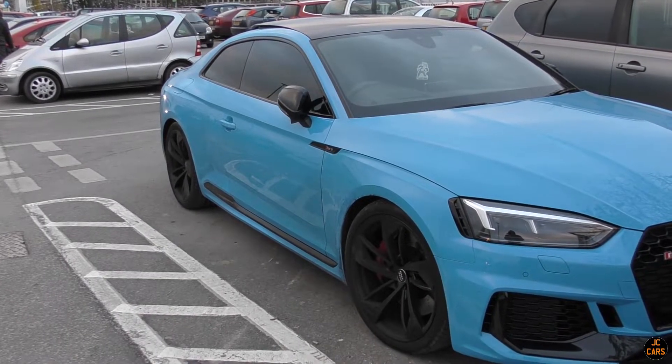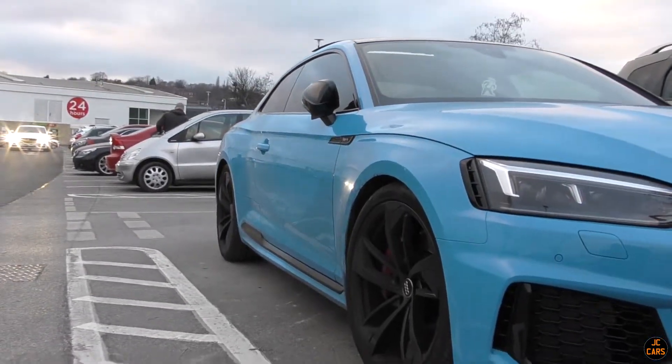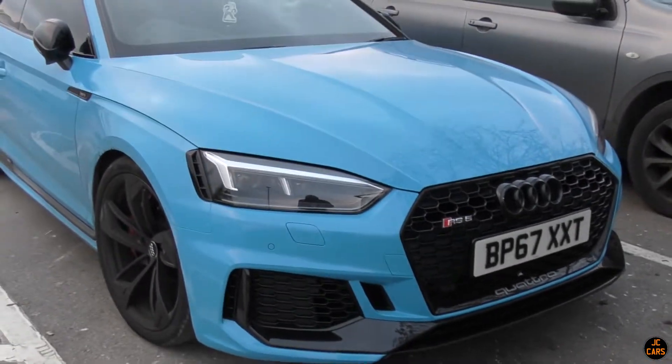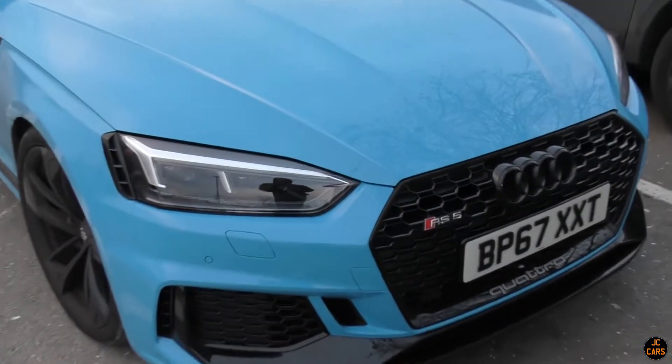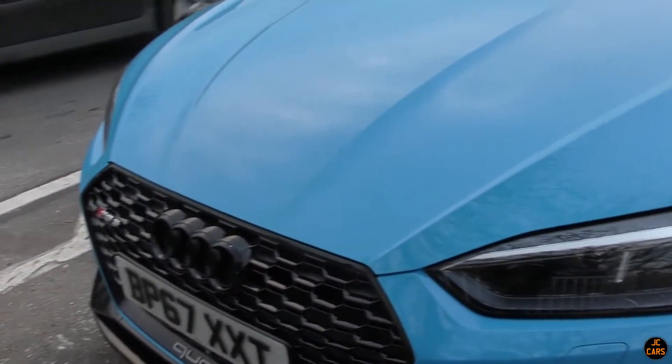We're just at the Astrid in Dewsbury and here we've got this absolutely stunning Riviera Blue B9 RS5. I've actually seen this one a couple of times, but this is the first time I've got to see it properly up close. This colour on it is just absolutely gorgeous — such a nice example.